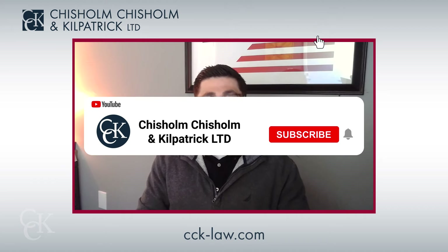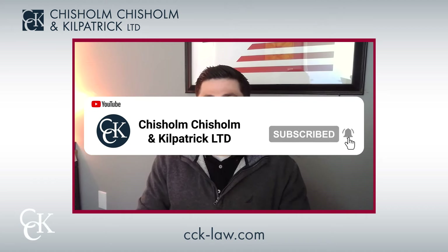If you benefited from this video, please give it a like. For more information on TDIU and how to qualify for this benefit, be sure to check out our other videos. And don't forget to subscribe to our channel for all the latest VA disability news. Take care.